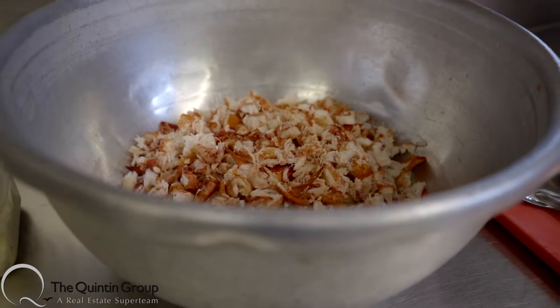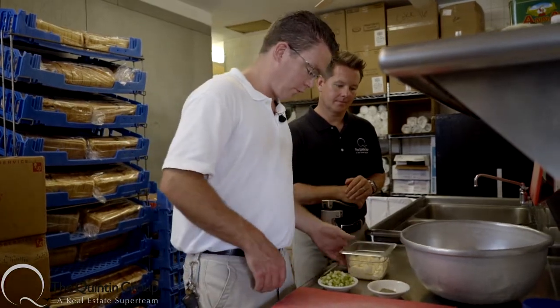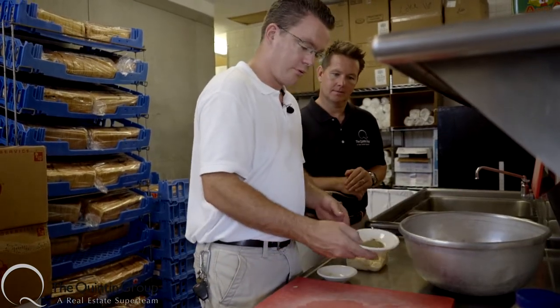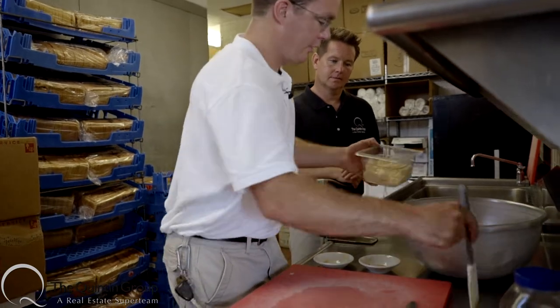Today I'm here with Tom. So what are we going to make today? We're going to be making a lobster roll today. Right here we've got our claw and knuckle mix. We're going to add our celery, a tiny bit of salt and some pepper, and then we've got our mayonnaise.